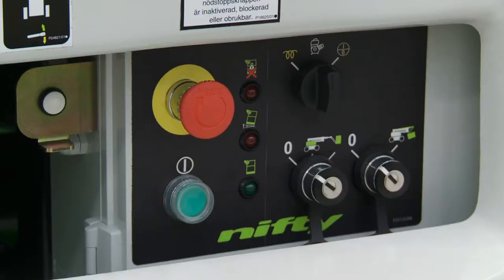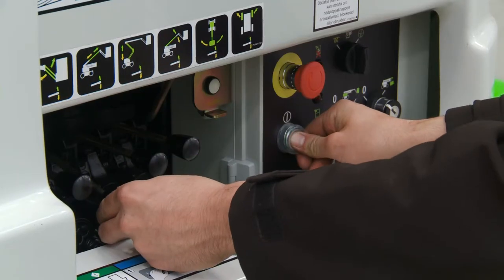The user simply turns the base key switch to the base position and then activates the levers in the same way as the basket controls.